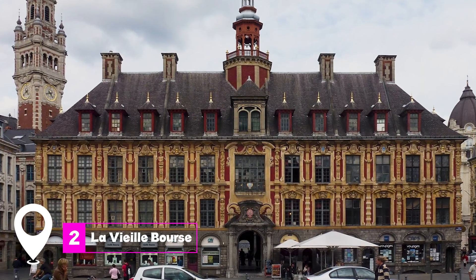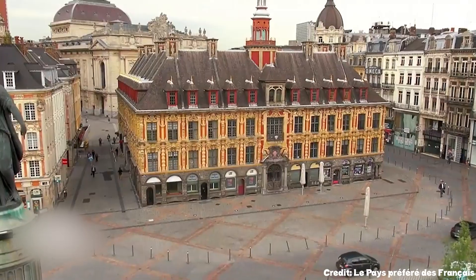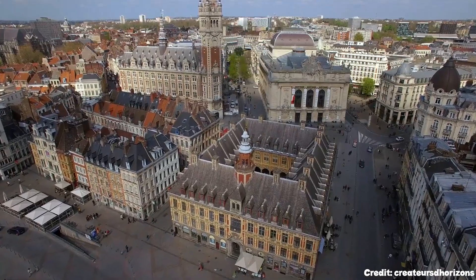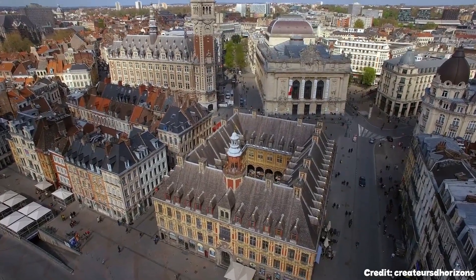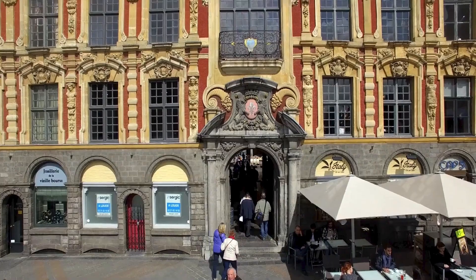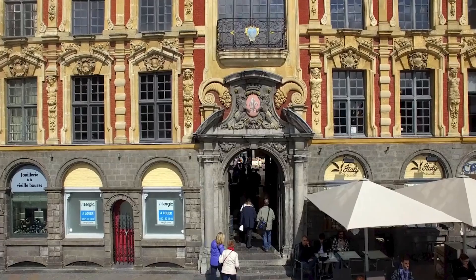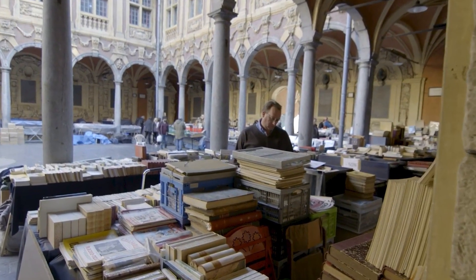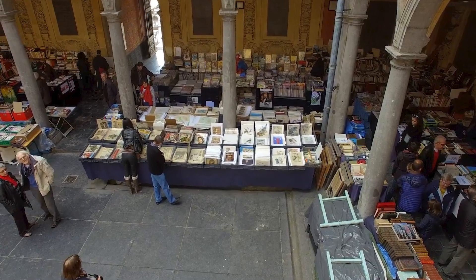At number 2, we have La Vieille Bourse. This 17th century stock exchange is arguably the most beautiful building in Lille. Comprising 24 Flemish Renaissance houses surrounding a central courtyard, it's a hub of daily life. People gather here to play chess, buy flowers, or simply enjoy the architectural splendor. In the summer, the courtyard comes alive with dance demonstrations.